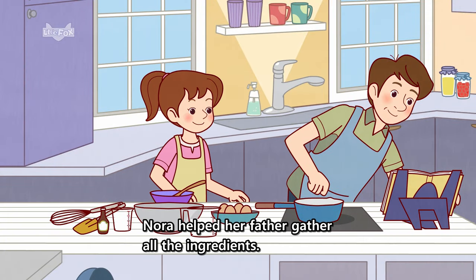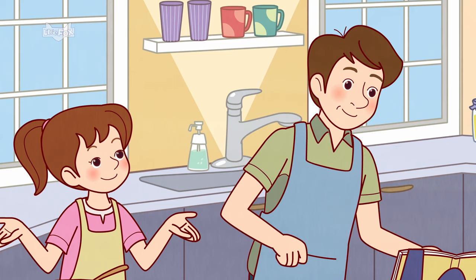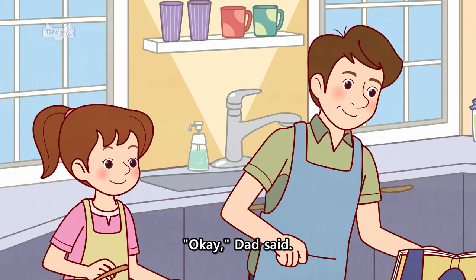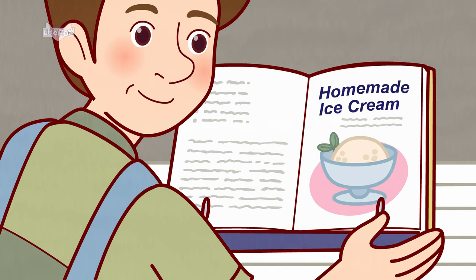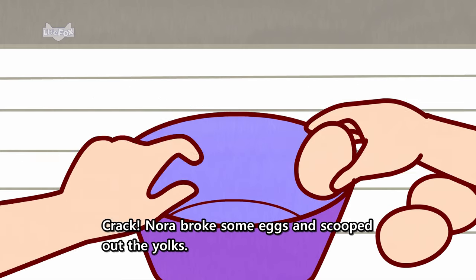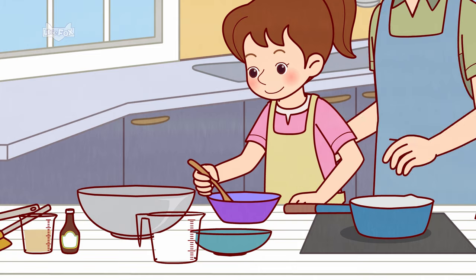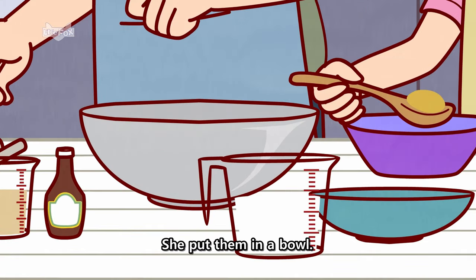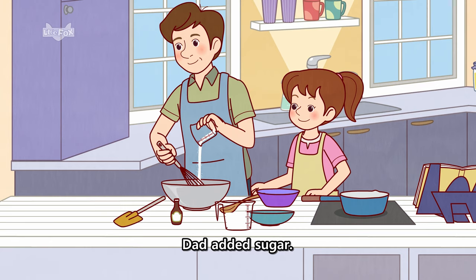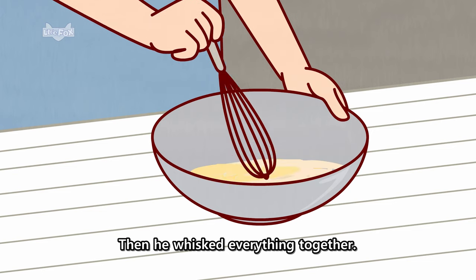Nora helped her father gather all the ingredients. "OK," Dad said. He was looking at a cookbook. "First we need egg yolks." Crack! Nora broke some eggs and scooped out the yolks. She put them in a bowl. Dad added sugar.